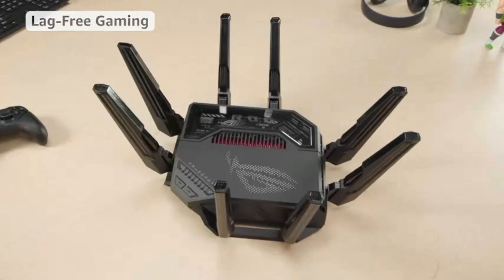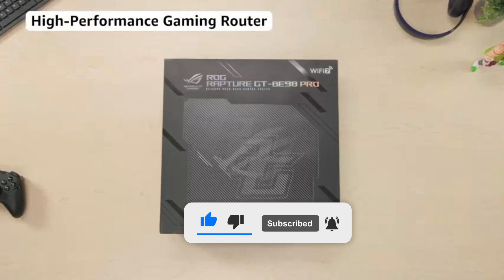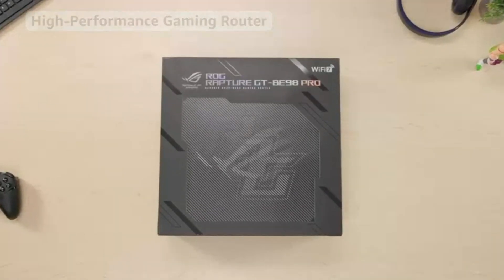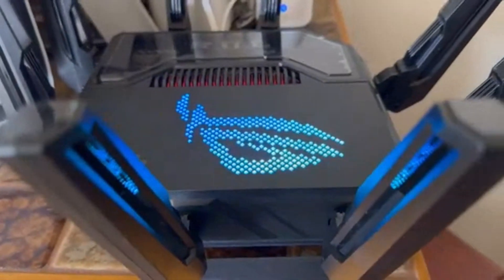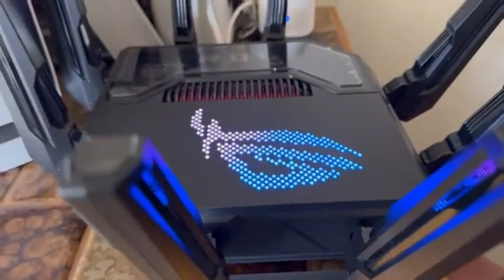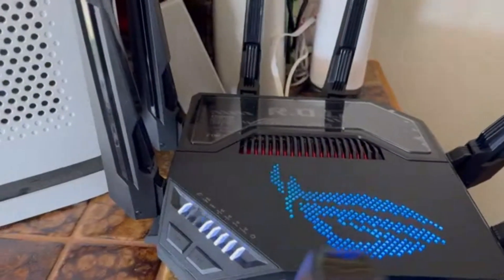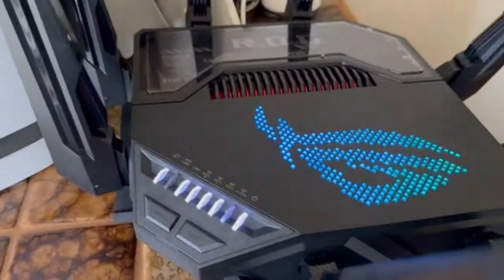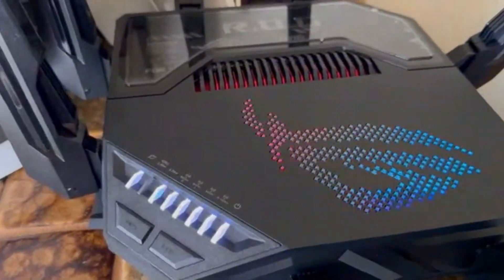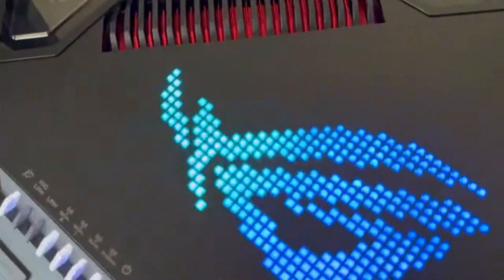Whether you're in an intense FPS match or live streaming in 4K, this router ensures zero interruptions and maximum performance. What truly sets it apart is its triple-level game acceleration, prioritizing your gaming traffic at every step — from your PC to the game server — reducing latency and ensuring ultra-responsive gameplay. With Multi-Link Operation (MLO), it intelligently connects to multiple bands simultaneously, keeping your connection rock-solid and ultra-fast no matter what's happening on the network.